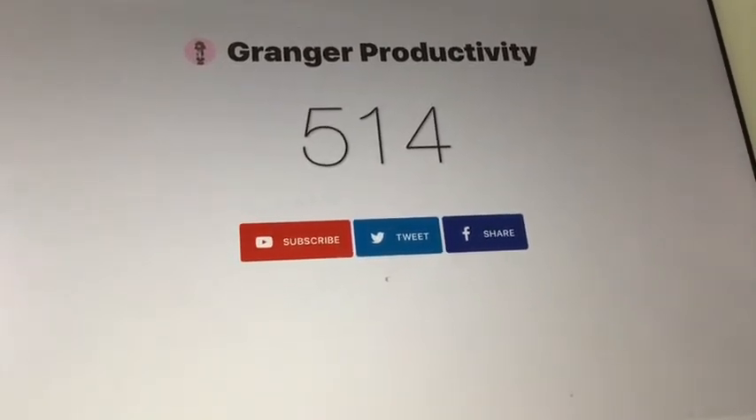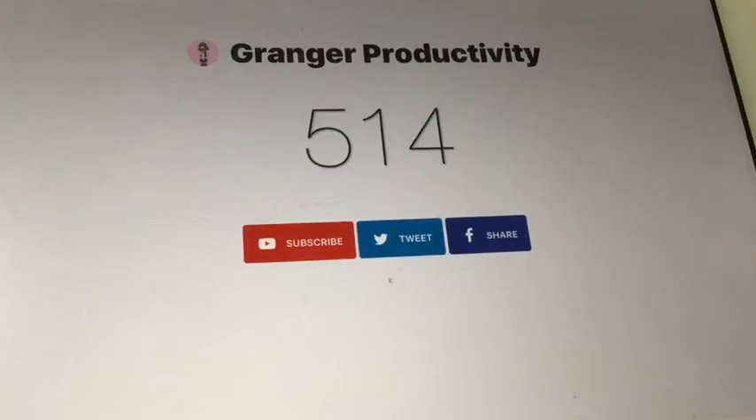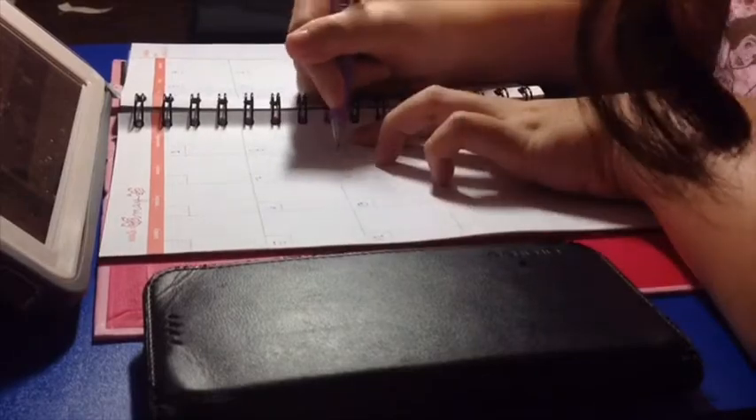Thank you guys so much and let's proceed to the video. First, I drew a butterfly and wrote the word May in cursive form, then drew another butterfly at the end. I used the Pilot Juice 0.5 pen in pink metallic color. Then I used a purple Pilot Juice 0.5 metallic to write the dates corresponding to the days of May.